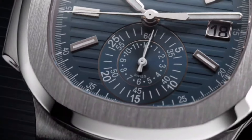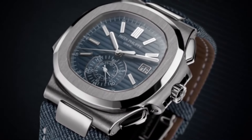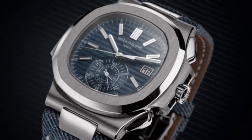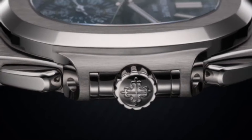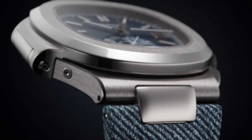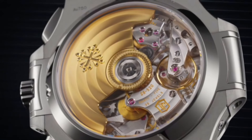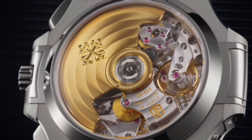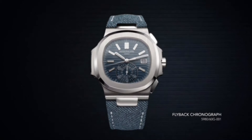Frequency is 28,800 semi-oscillations per hour, 4 Hz. Balance spring: Spiromax. Case material: white gold. Case diameter: 40.5mm. Case thickness: 12.2mm. Water resistant to 30m. Screw-down crown. Sapphire crystal case back. Dial type: opaline blue-gray, horizontally embossed.